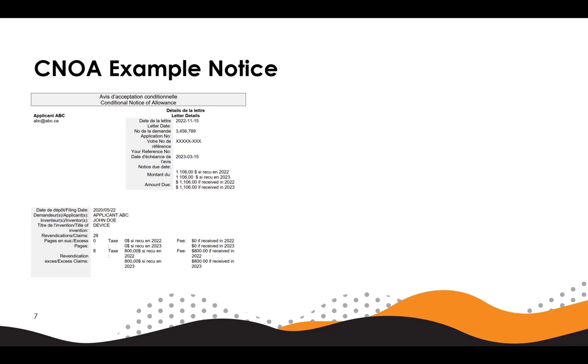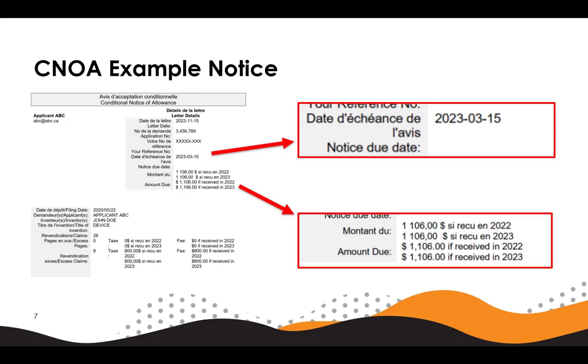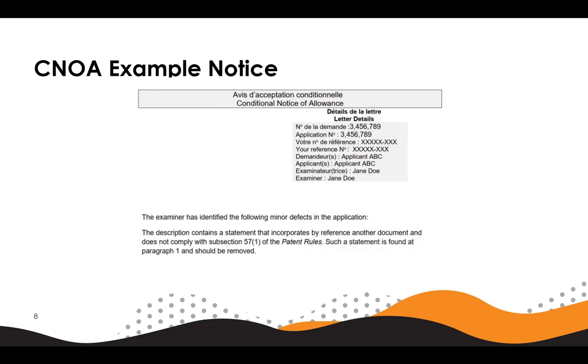Here is an example conditional notice of allowance. On the first page, the applicant would find relevant information such as the due date of the notice, which is four months from the date of the letter, as well the total amount due would be shown here. This would include the final fee and any other fees such as excess claims or excess page fees. The third page of the notice is where the applicant would find the specific defects raised which must be overcome to allow the application. The second page of this notice will contain generalized information for CNOAs directing the applicant to the relevant parts of the patent rules.